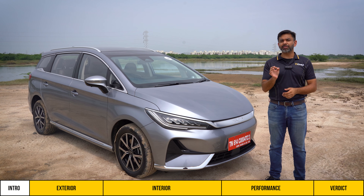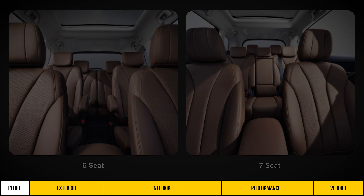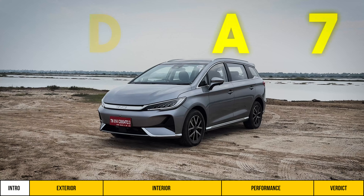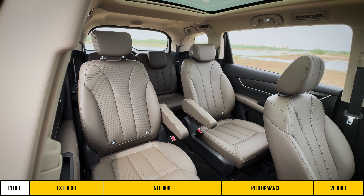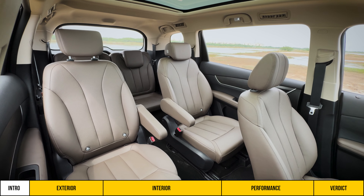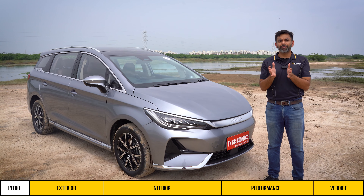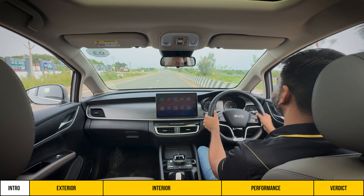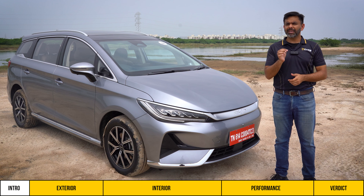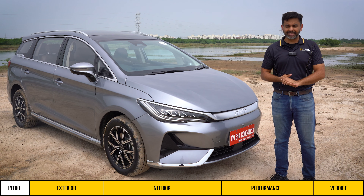Hello and welcome to V3 Cars. In a 3-row car, a 6-seat layout is less common than a 7-seater, and the BYD E-Max 7 is one such example. The company has opted for a 6-seat layout with captain seats only, which should be most suitable for small families and those who are mostly chauffeur-driven. Today we are evaluating the 6-seat version from a personal use EV perspective.